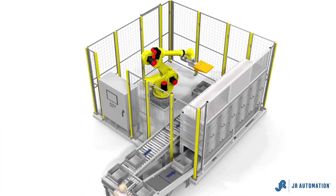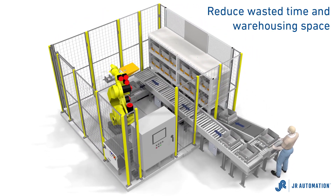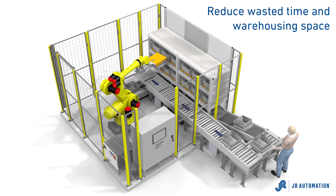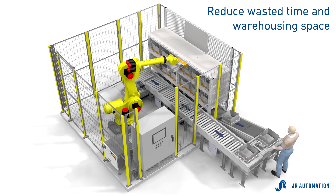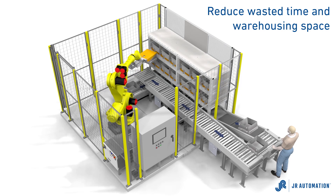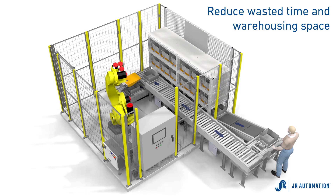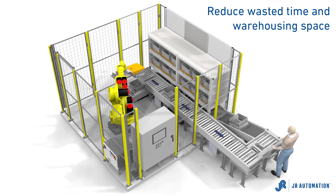Our patent-pending robotic kitting cell eliminates the need for storage racks and warehousing space, while occupying as little as 300 square feet and ensuring each operator has the tools, the parts, and the fasteners needed at their workstation. The automatic kitting system reduces the amount of time operators waste searching for their parts. This intelligent system provides a way to automatically create each kit when and where it's needed.